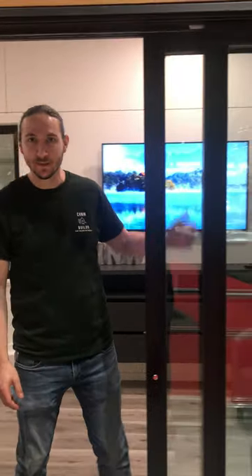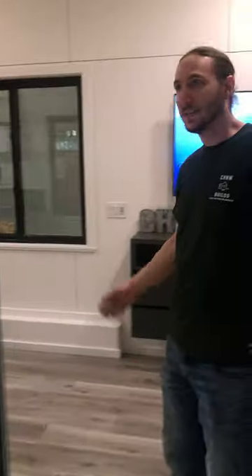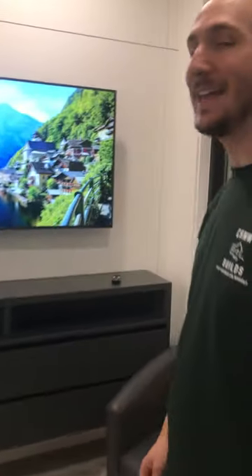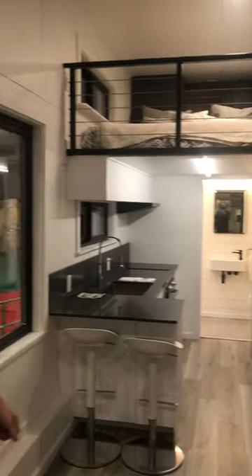Hi, I'm Micah with Carriage Houses Northwest, and this is the Rio, our newest model. This is a 26 foot by eight and a half foot wide travel trailer size, and it is licensed as an RV, and it is one of the coolest units that we've ever done.